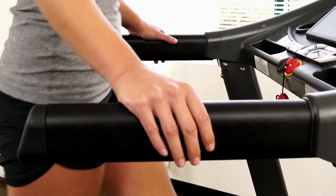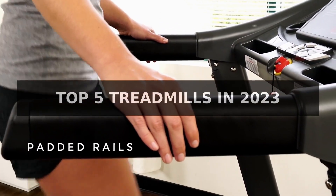Welcome back to the Tech Frontier. Today we're reviewing the top 5 treadmills for 2023.